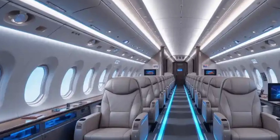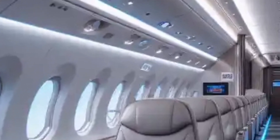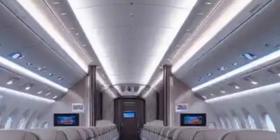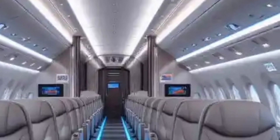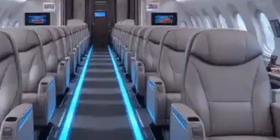The 2026 Airbus A380's interior side view reveals a stunning blend of luxury, technology, and efficiency. The redesigned double-deck cabin features wider aisles, ergonomic seating, and customizable ambient lighting that enhances passenger comfort.